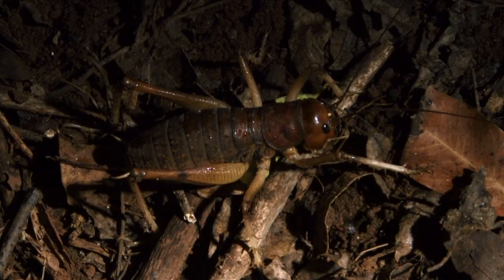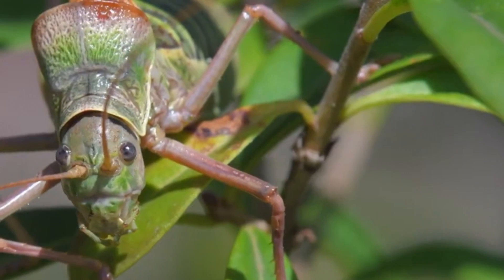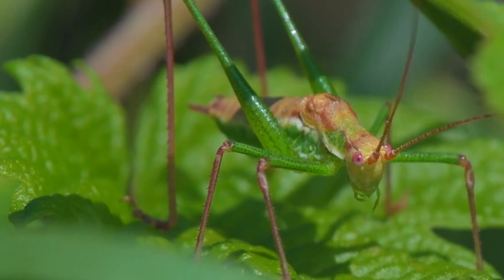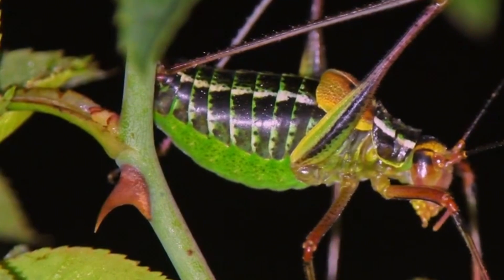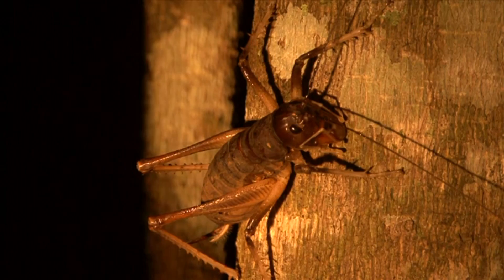True crickets have long antennae that are just as long or longer than their body, which helps separate them from grasshoppers. They also have three segmented feet, which is one fewer segment than your average katydid. Katydids are also known as bush crickets, but they are not technically true crickets either. True crickets are often flat-bodied and brown to black in color, and have wings that may or may not be used for flight.